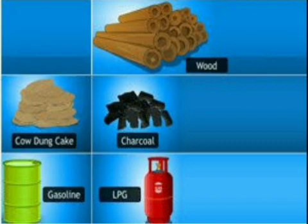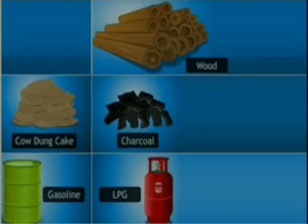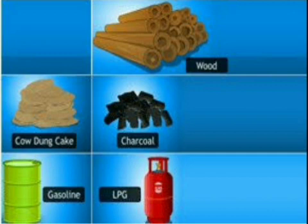We know that fuels produce energy on burning. Energy is required for many purposes. We need energy for cooking, for movement of trains, automobiles and aeroplanes, for generating electricity, for running various machines and so on. For getting energy, we use different types of fuel in different situations.